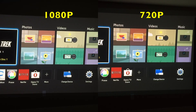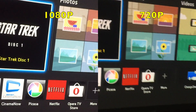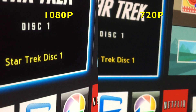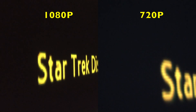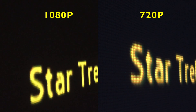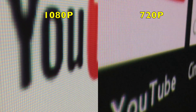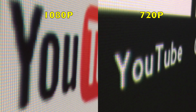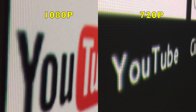1080p on the left, 720p on the right. This is a dark room and we are looking at the menu screen of my Blu-ray player. It may not be immediately obvious, but here in person there's no question that the image on the left is much sharper. Zooming right in on the text, the extra pixels in the 1080p text are very obvious and give a much smoother and sharper image. I had to get really close to demonstrate this, but again in person from a normal viewing distance the 1080p image is just cleaner and more lifelike.